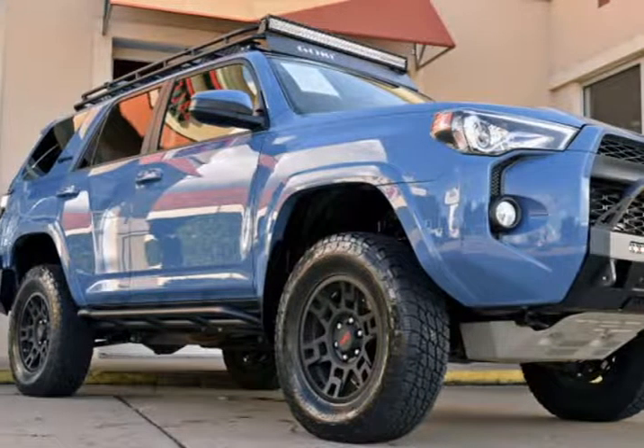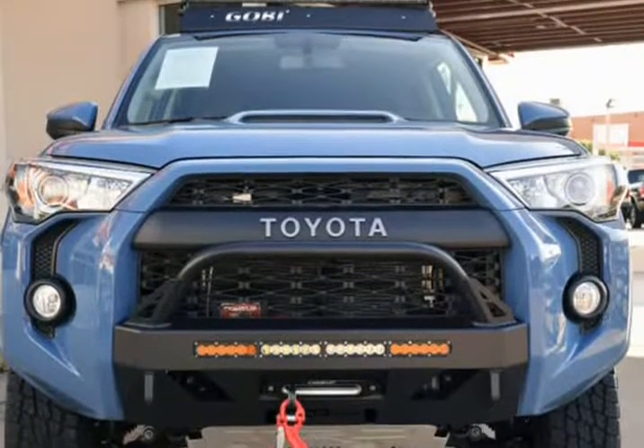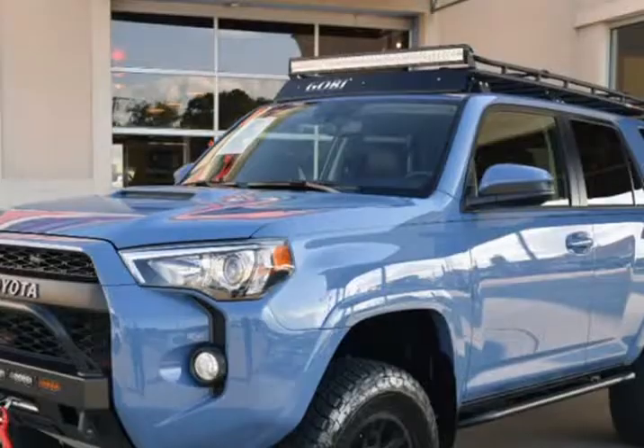This 2018 Toyota 4Runner is brought to you by RLB Sales & Leasing — one owner. 2018 Toyota 4Runner TRD Pro Custom 4x4.